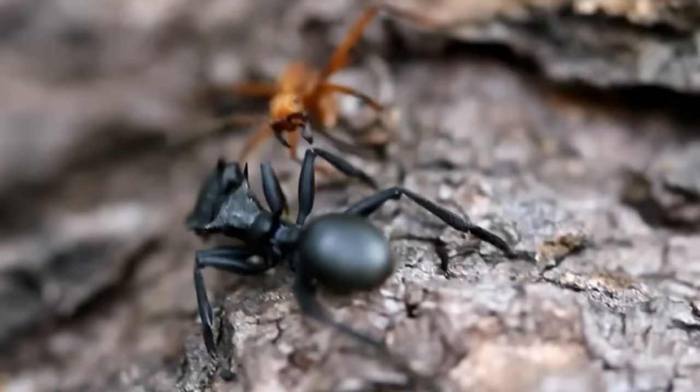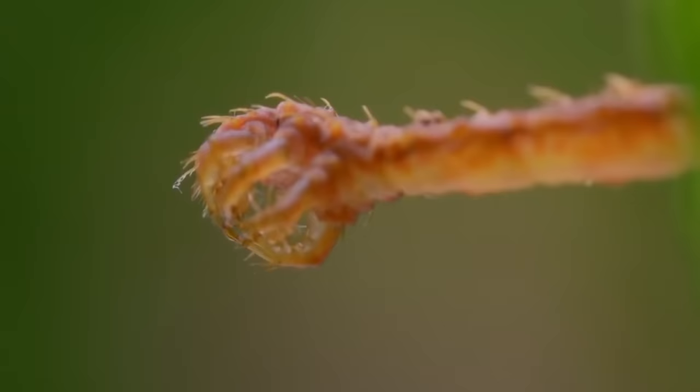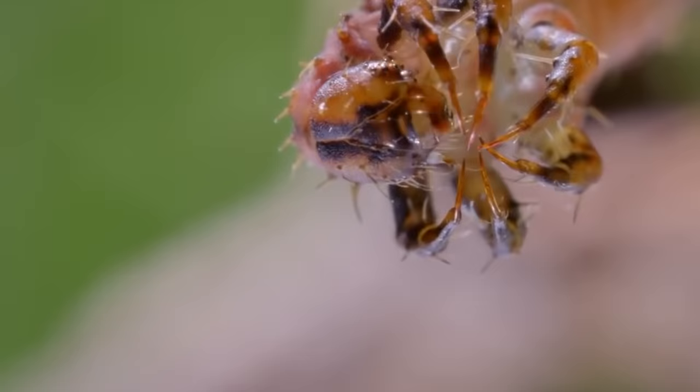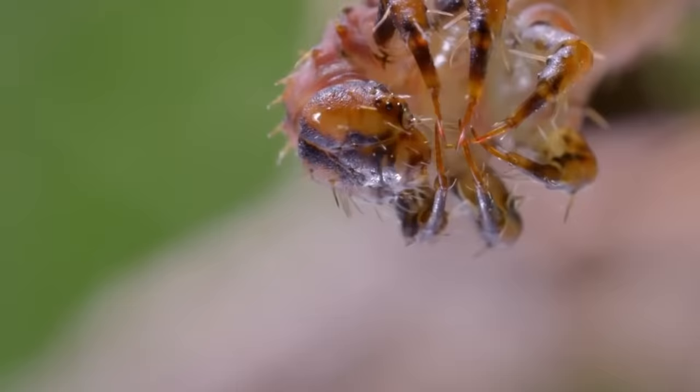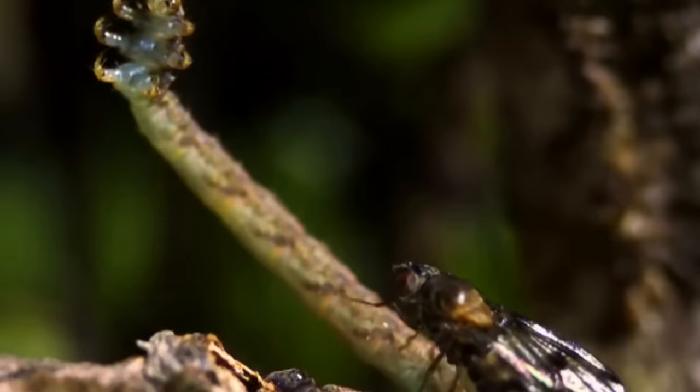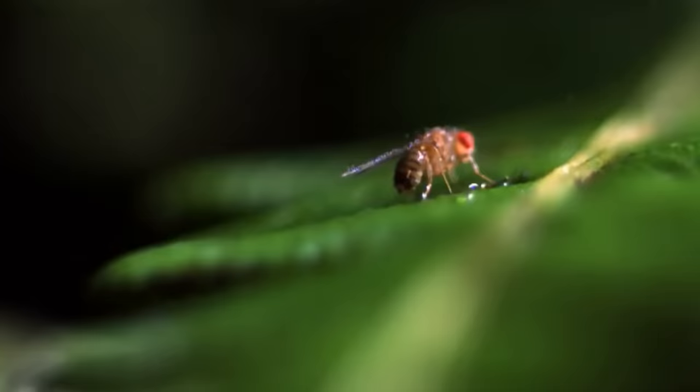Next up: caterpillars. Most of them feed on leaves, making them herbivores — but not the Hawaiian eupithecia caterpillar, which eats other living things. It's probably because of the isolation of Hawaii: there were no insect predators here early on, so the niche was occupied by eupithecia.